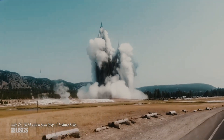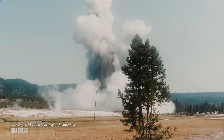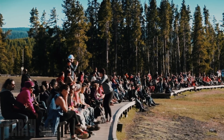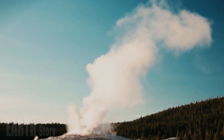Hydrothermal explosion rocks Yellowstone — it won't be the last. The trails in Yellowstone National Park's Biscuit Basin have long been a peaceful place to stroll and admire the geysers and hydrothermal pools that draw thousands of tourists each year.